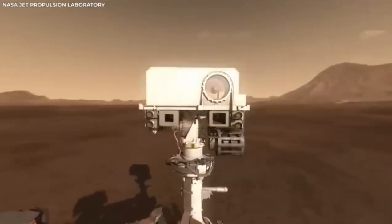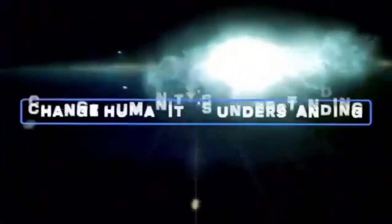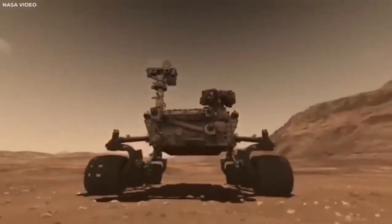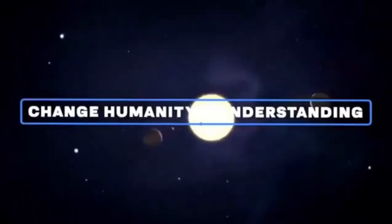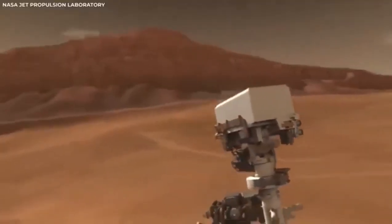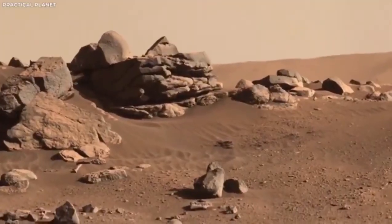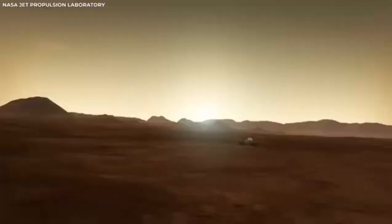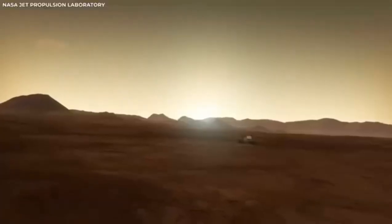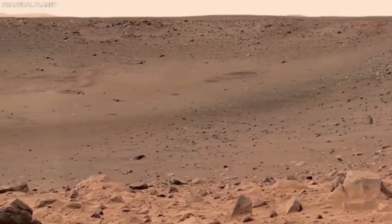After landing safely, the rover began sending back footage of the landscape around it, giving us our first detailed look at Jezero Crater. This site was chosen because scientists think it might hold clues about ancient life on Mars. They believe the crater once held a large lake, and formations that look like river deltas suggest that rivers may have flowed in, bringing sediments that could hold signs of past life.